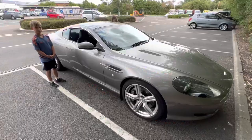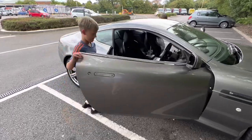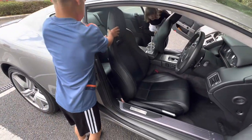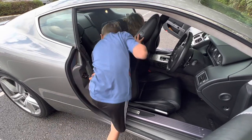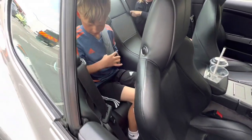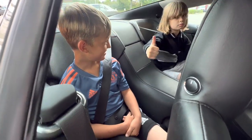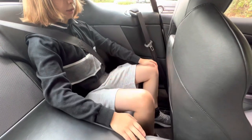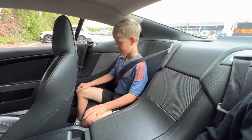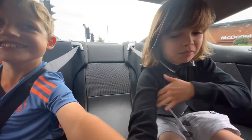Okay guys, show us how easy it is to get in. How easy is that? Nice. And then leg room? Lots of leg room. That is not bad actually, is it? Yeah, so let's see your leg space there. That's pretty good.